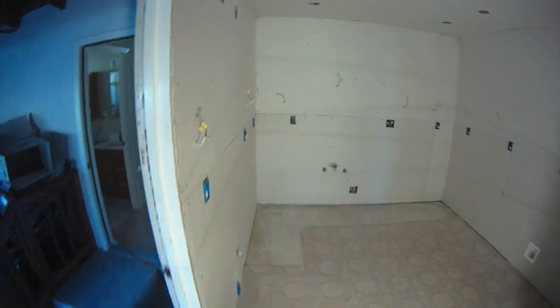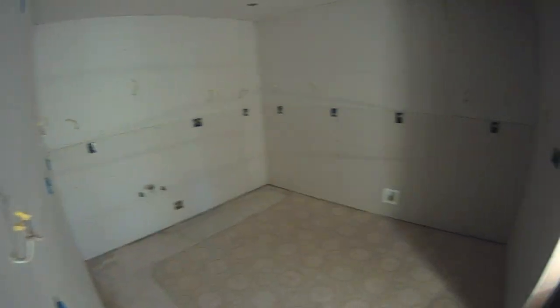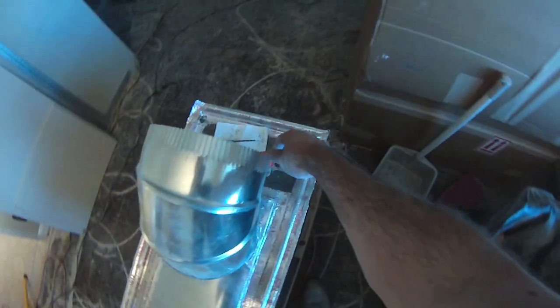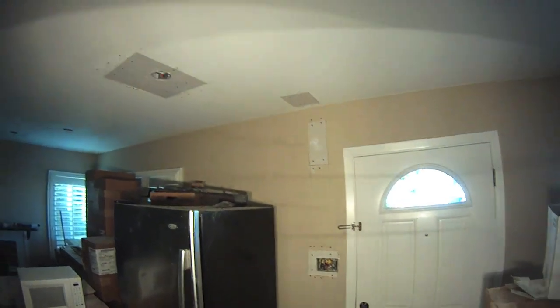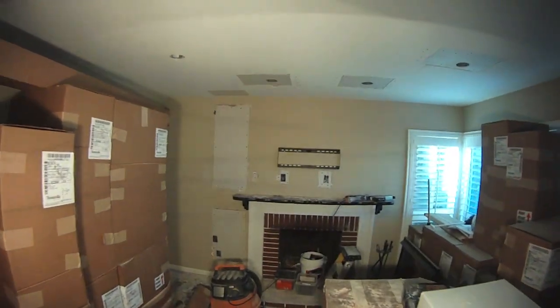Just like that, we are ready for an inspection. The inspector is coming tomorrow morning — it's crazy. Let me turn this fan off and we'll go for a walk. The ceiling is done, the wall repairs are done, ready for mud.